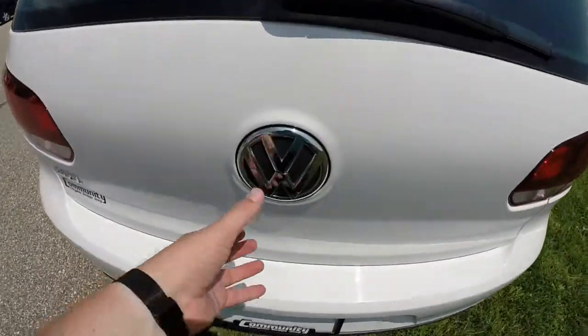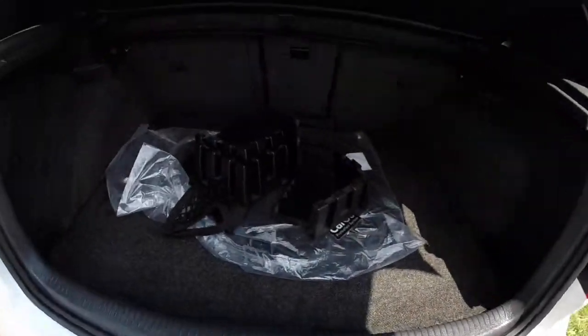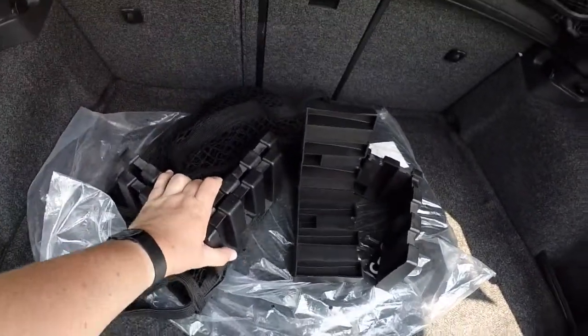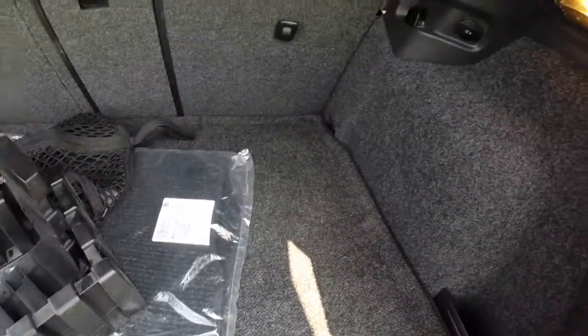To get into the hatch, you just pull up on the Volkswagen emblem. This vehicle does have various boot accessories — it has the Berber floor mats, a cargo area net, and a 12-volt power point.